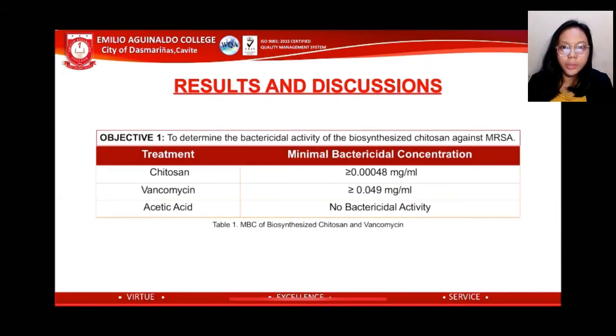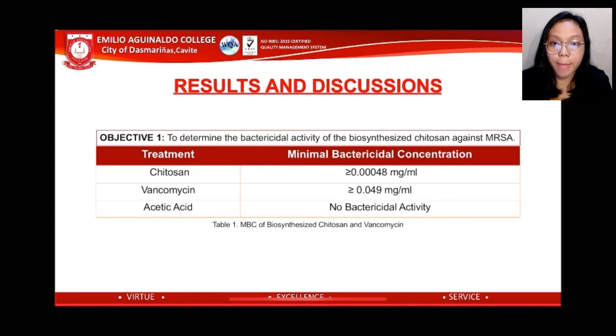Now let us discuss the results and discussion. Objective 1 is to determine the bactericidal activity of the biosynthesized chitosan against MRSA — specifically, to know the lowest concentration that will inhibit the growth of MRSA. Table 1 shows that the MBC for the biosynthesized chitosan against MRSA is 0.00048 mg/ml, while the MBC for vancomycin, the positive control, is 0.049 mg/ml, since these concentrations did not exhibit any bacterial growth. However, acetic acid, the negative control, did not exhibit any bactericidal activity against MRSA.